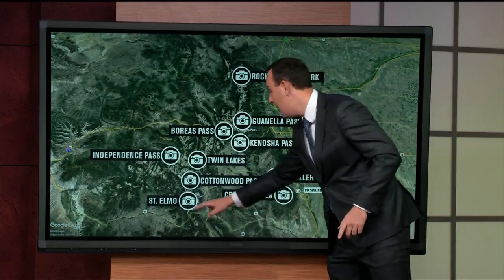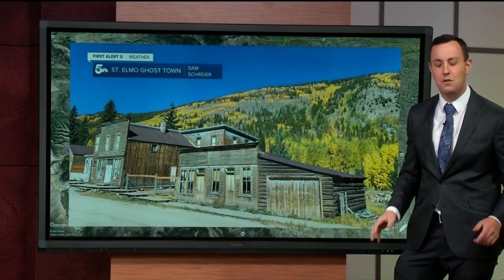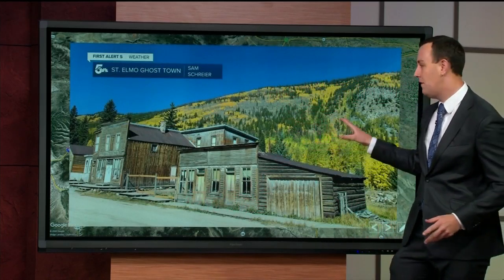One more quick one I would check out this year: the St. Elmo Ghost Town. So much fun, and the leaves will probably be in pretty good shape.